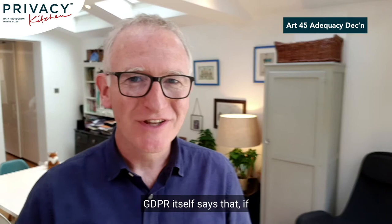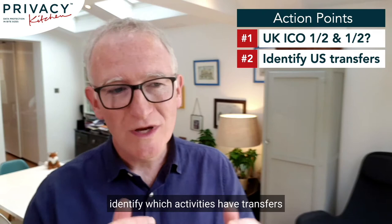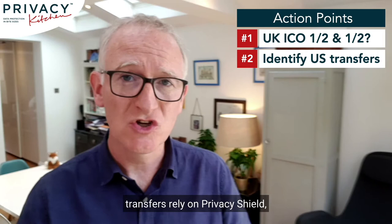GDPR itself says that if there's no adequacy decision under Article 45, then you look to an appropriate safeguard under Article 46. This is our second action point: look at your data map, identify which activities have transfers to the USA, and which of those transfers rely on Privacy Shield, SCCs, or another basis. Keep that list handy.